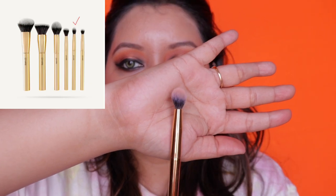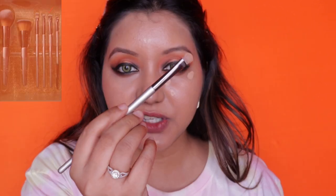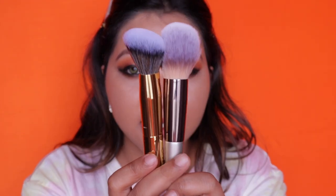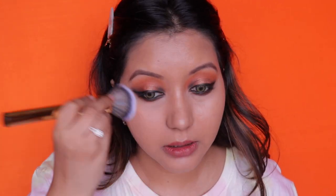Comparatively, the Mars Cosmetics foundation brush is a bit softer while the Swiss Beauty one is more densely packed. Moving on to concealer application with both brushes, and then powder — the Mars powder brush has a nice angle to it, and the Swiss Beauty dome-shaped brush is also nice and fluffy. I'll go back to the Mars brush to blend out any leftover concealer.